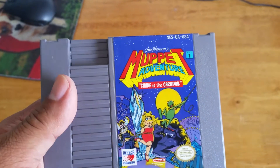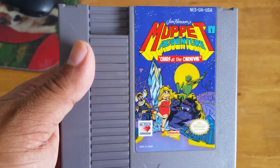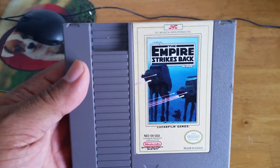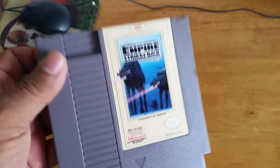The Muppet Adventure: Chaos at the Carnival. Pretty good. And one of my favorites — The Empire Strikes Back. Pretty cool, looking forward to playing this game.